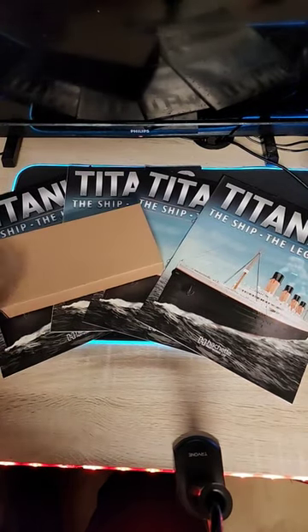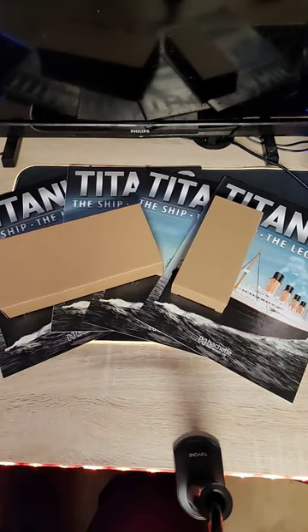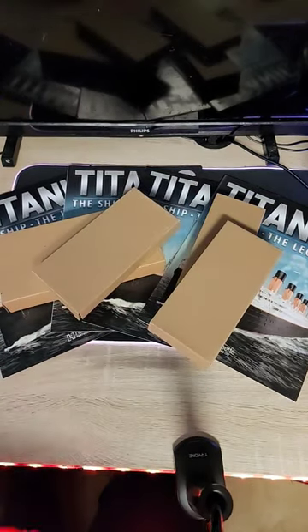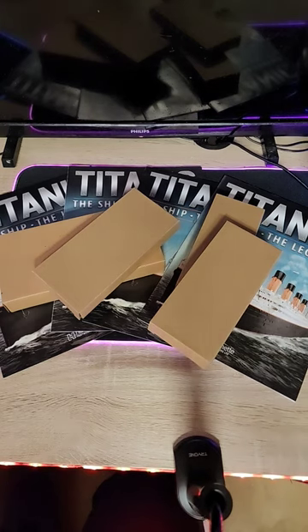These are also the parts that come with it in these little boxes. Stay tuned for more for when I continue my build of the Agora 1-200 scale Titanic model.